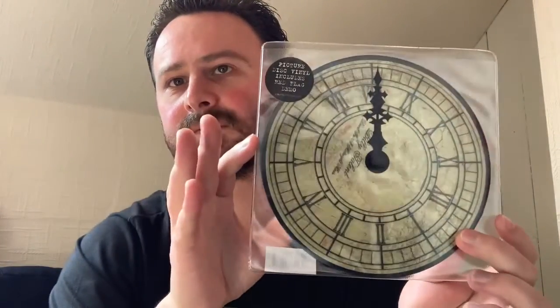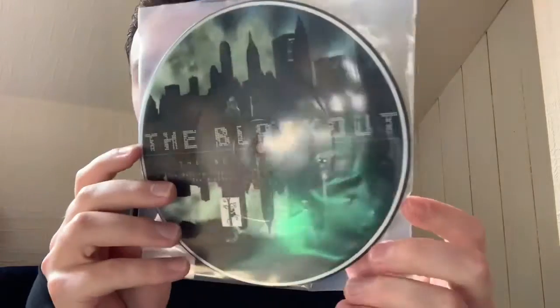Moving on we've got some picture disc vinyls from Billy Talent. This one includes the Red Flag demo, however the single is Devil in a Midnight Mass, and it is a clock. Sticking with Billy Talent, this time we've got another single called The X. Another Billy Talent one — this is a single called Red Flag. Moving on now, we've got The Blackout with the song The Beijing Cocktail, which is a picture disc.